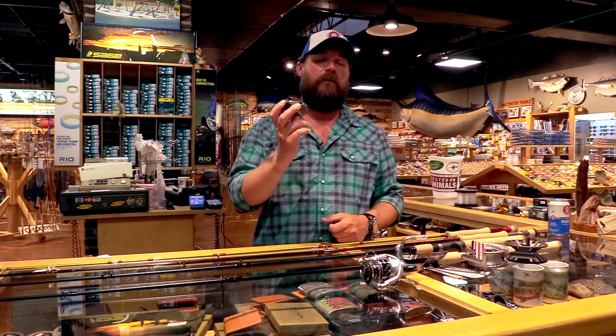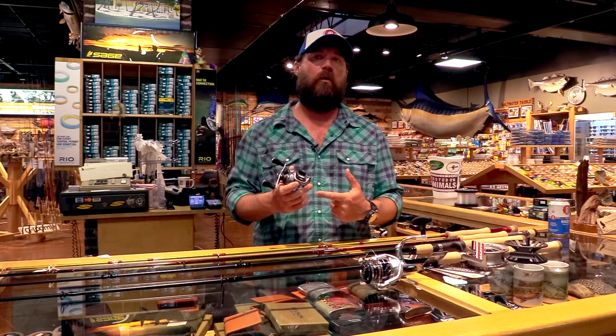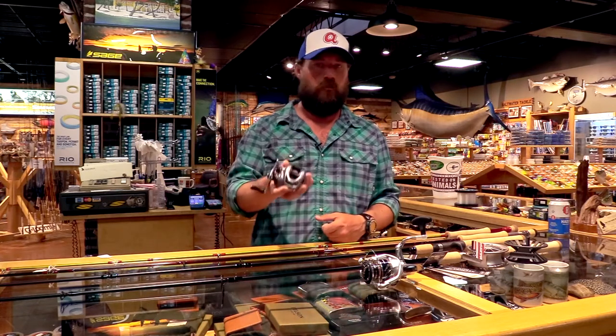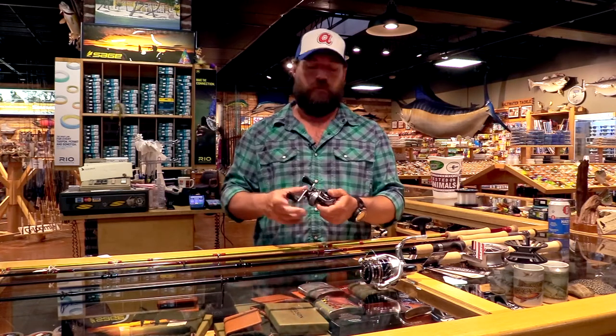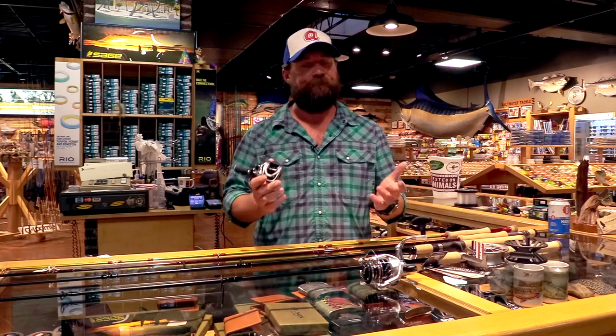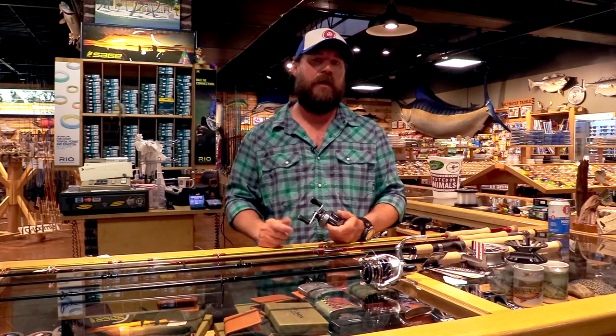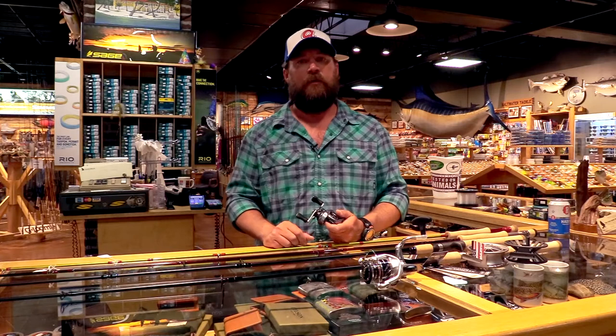Why use a bait caster over a spinning reel? Both retrieve line and retrieve baits. However, the bait caster retrieves at a higher gear ratio. So if you really want to burn a bait through the water fast — like a spinner bait — you'd want the bait caster, because it retrieves more line per crank than a spinning reel. That's the truth and that's how I use it.